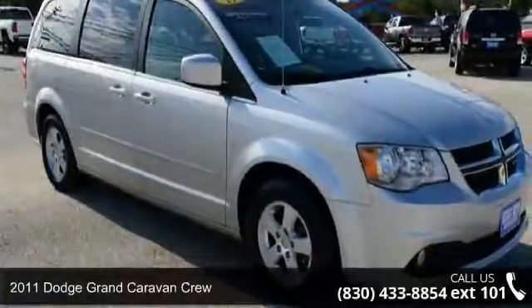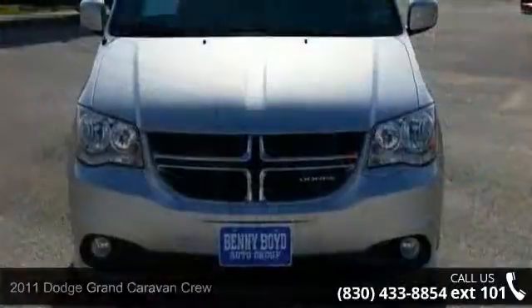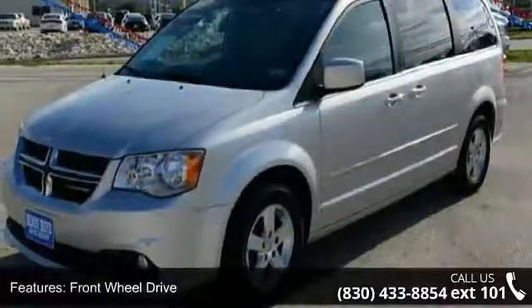Arrive in style with this 2011 Dodge Grand Caravan Crew. This may be the set of wheels you've been looking for. This vehicle comes with a reliable six-cylinder engine, connected to a smooth shifting automatic transmission.